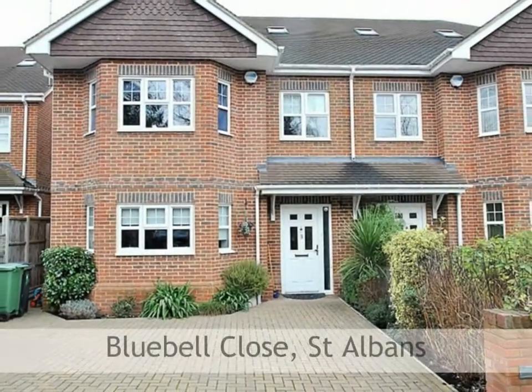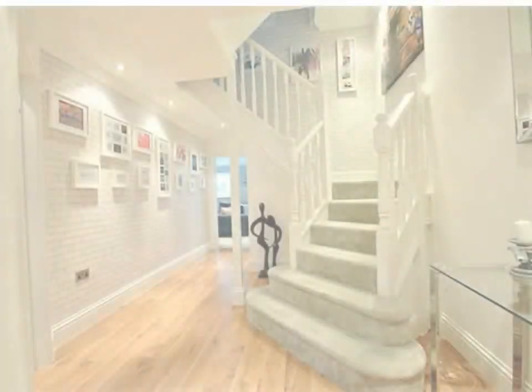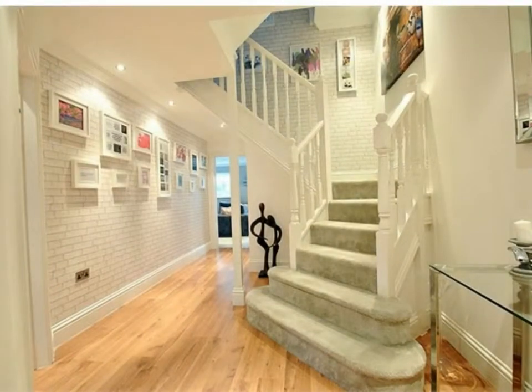A simply stunning five bedroom semi-detached house, the property is situated in this delightful small gated new development in Park Street.